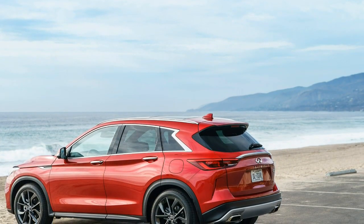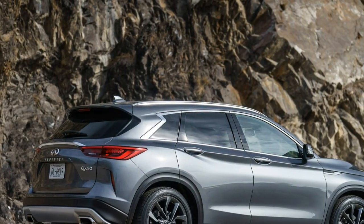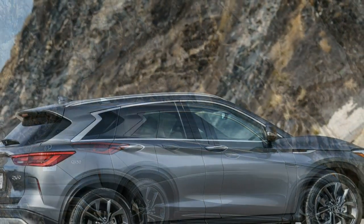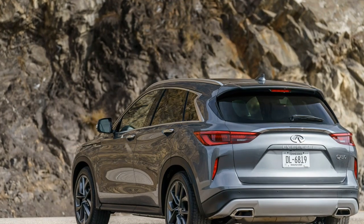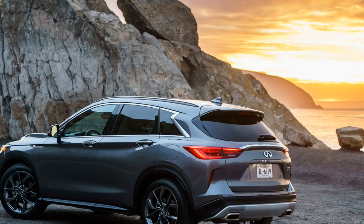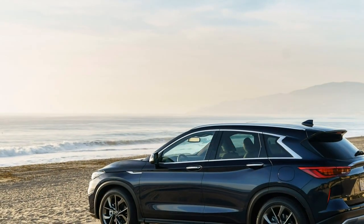I spent the vast majority of my time in a QX50 Essential wearing the $2,000 Autograph package that added excellent white quilted leather seating contrasted with brown leather accents and excellent deep blue trim. From the material finishing to the design, the top-spec QX50 is one of the most well-executed interiors the automaker has ever offered.